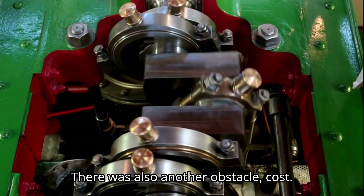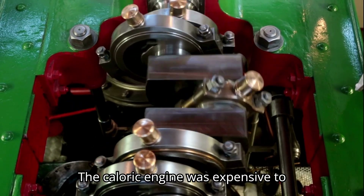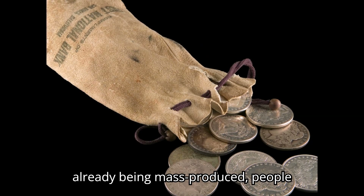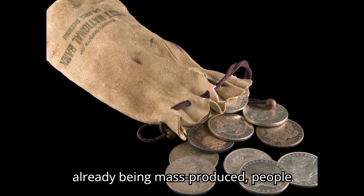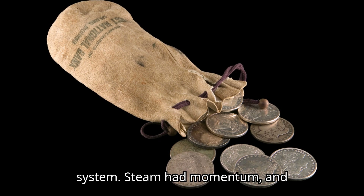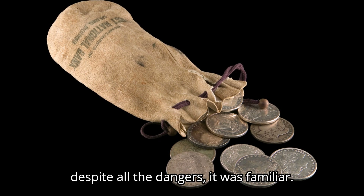There was also another obstacle: cost. The caloric engine was expensive to build, and since steam engines were already being mass-produced, people weren't willing to take the financial risk of switching to a completely new system. Steam had momentum, and despite all the dangers, it was familiar.